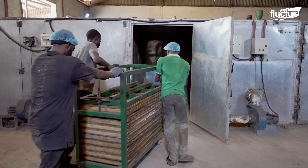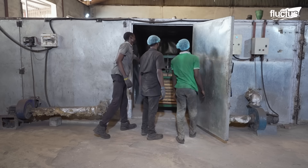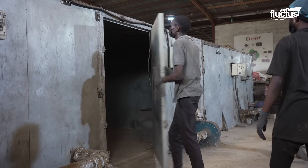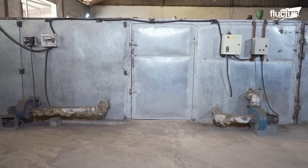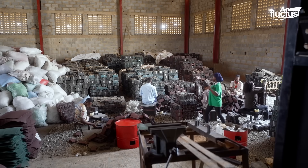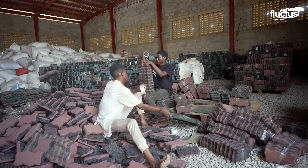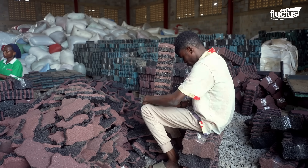The final step involves transferring the molds to an oven. Once dried, workers remove the pavers from the molds, bundle them into stacks of 10 bricks, and secure them with tape.